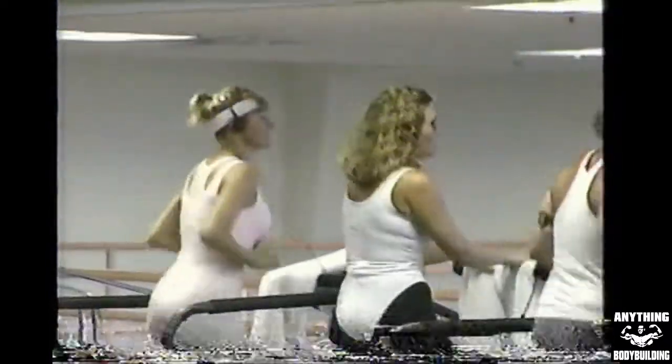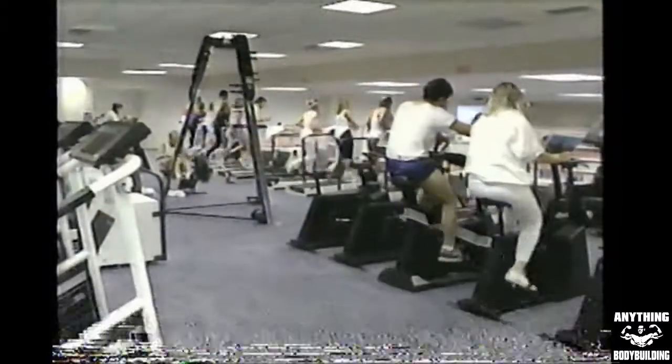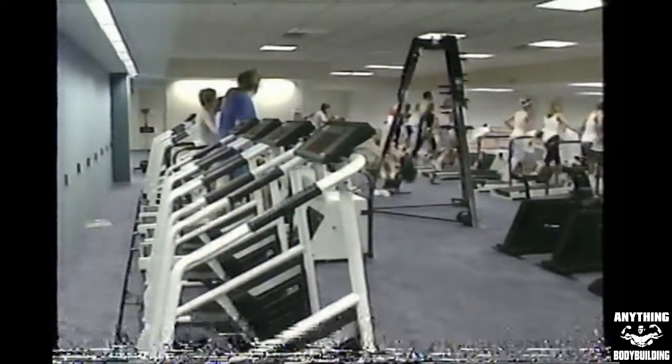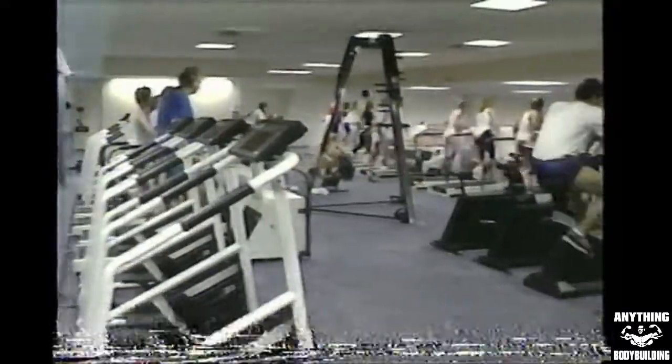Above is a mezzanine level with our cardiovascular deck equipped with stairmasters, treadmills, versiclimbers, life rollers, and life cycles, cross-country ski machines, and even aerodyne bikes. Two widescreen TVs and closed-circuit music jacks offer our members entertainment while they exercise. Our indoor running track encircles the entire area.